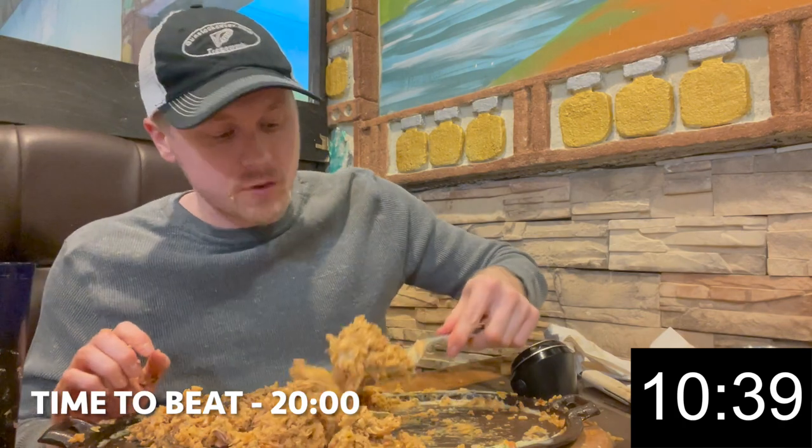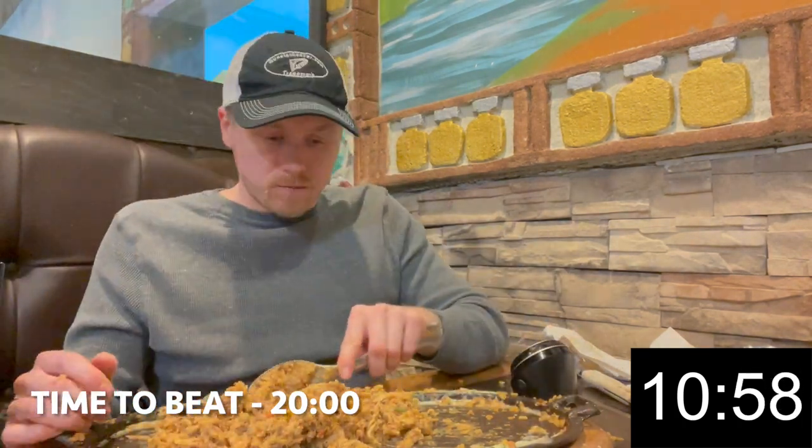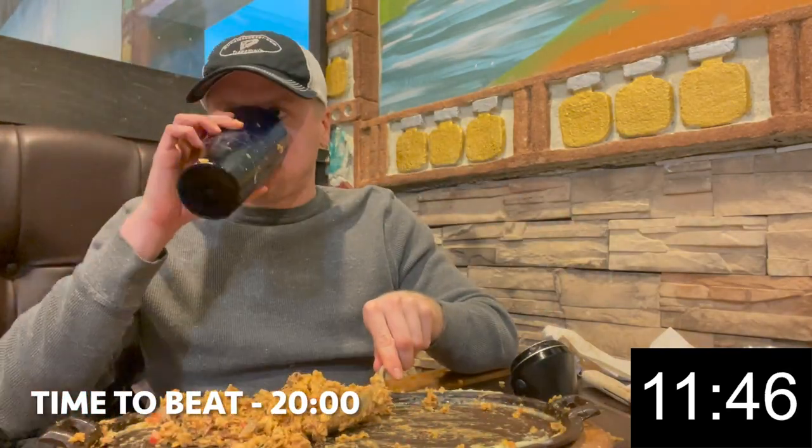Good, thank you. Doing well. Do you think I had what it takes to finish this monster burrito in less than 20 minutes? Or will I fail like the many others with the mounds of filling in this burrito? Keep watching to find out.